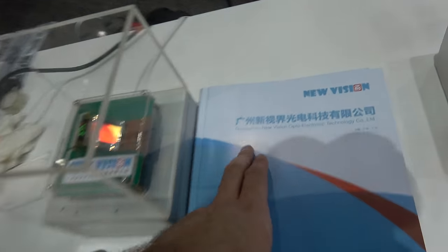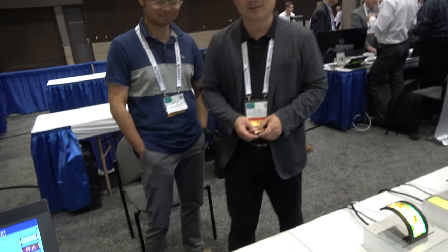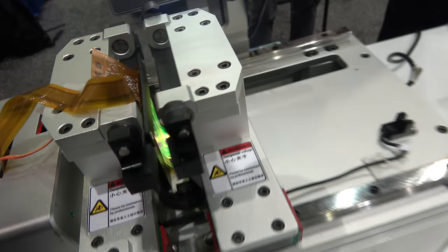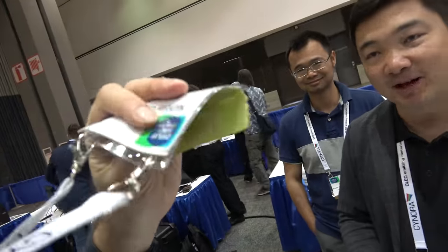You're based in Guangzhou — what will you do in the future? This will go into a smartphone, maybe in one and a half years. Then you'll take out the smartphone and it will look like a badge — flexible.